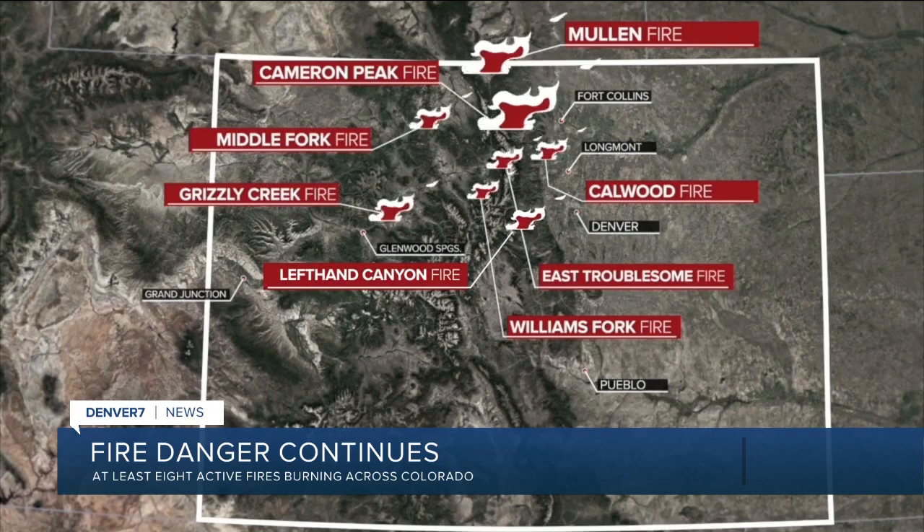The Cameron Peak fire continues to rapidly grow towards Fort Collins and Loveland, and over the weekend two new fires in Boulder County forced thousands out of their homes. Meteorologist Lisa Hidalgo is tracking conditions for firefighters and the smoke and air quality issues the fires are creating for the metro. Nicole Brady is live in Boulder County where two fires are burning right now, both triggering evacuation orders. The Calwood fire has already destroyed dozens of homes.